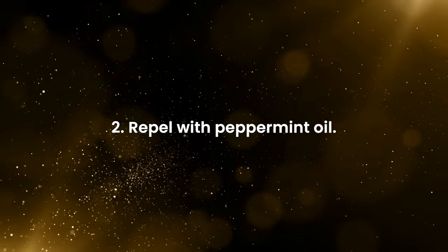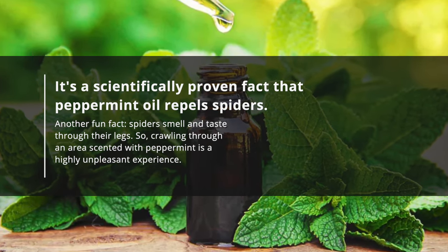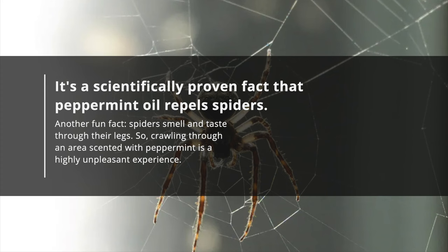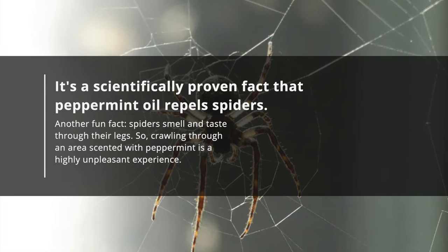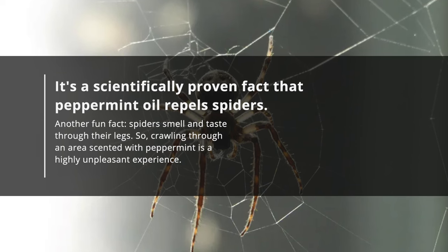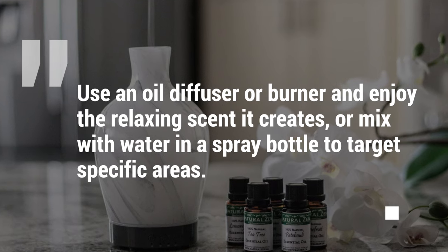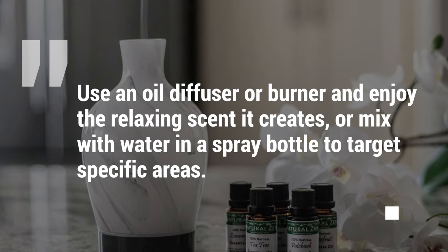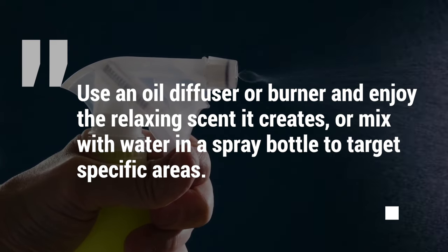Repel with peppermint oil. It's a scientifically proven fact that peppermint oil repels spiders. Another fun fact: spiders smell and taste through their legs, so crawling through an area scented with peppermint is a highly unpleasant experience. Use an oil diffuser or burner and enjoy the relaxing scent it creates, or mix with water in a spray bottle to target specific areas.